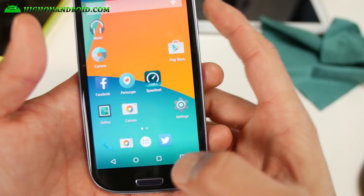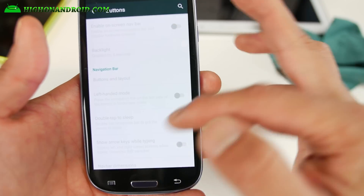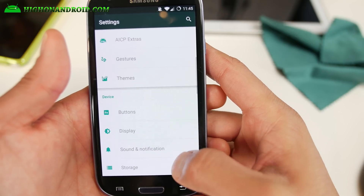Your home button will still work, but the hardware back and menu buttons won't — you'll have to use the soft buttons instead. If your menu button or back button is broken, this is a great way to revive your old S3.